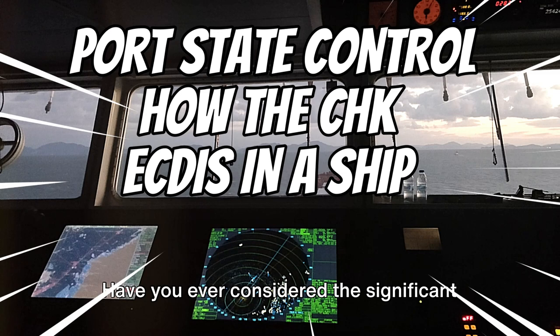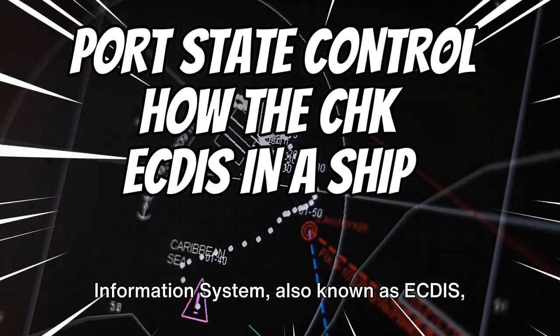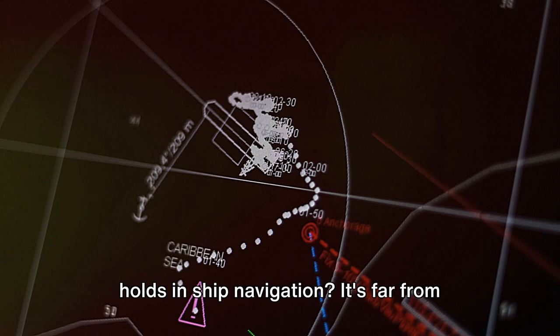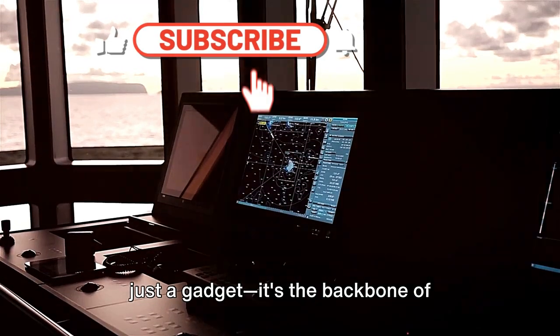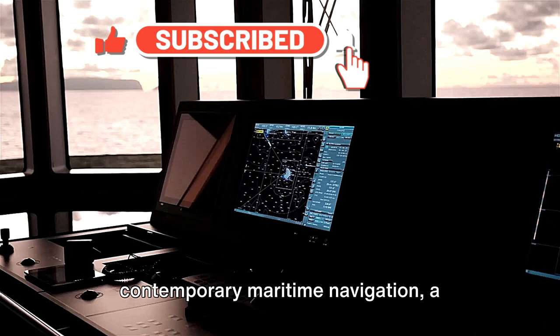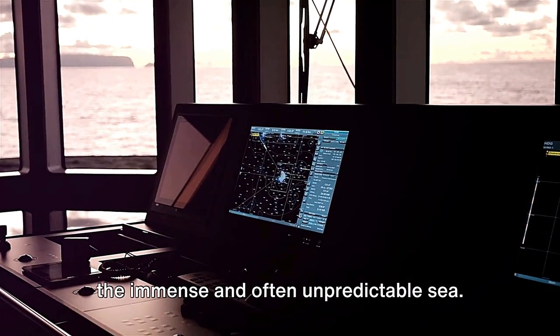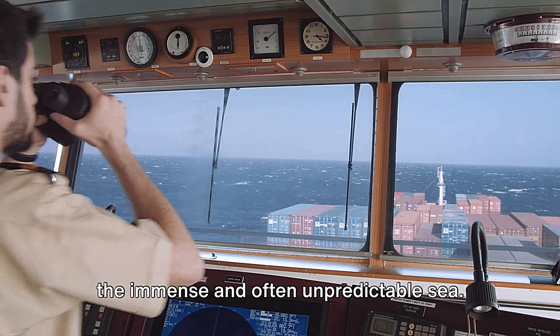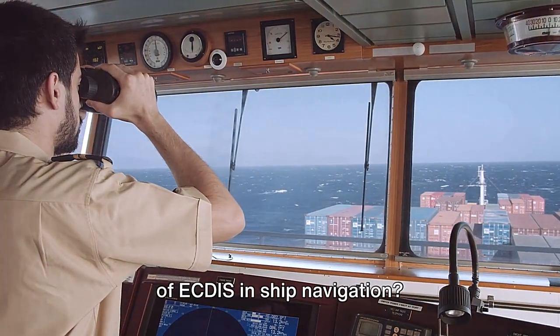Have you ever considered the significant part that the Electronic Chart Display and Information System, also known as ECDIS, holds in ship navigation? It's far from just a gadget. It's the backbone of contemporary maritime navigation, a guardian angel steering vessels through the immense and often unpredictable sea. What are your thoughts on the importance of ECDIS in ship navigation?